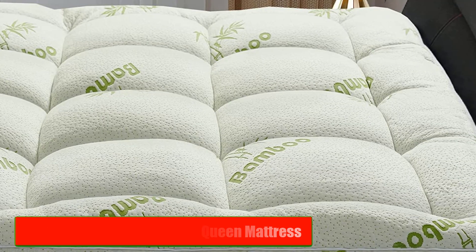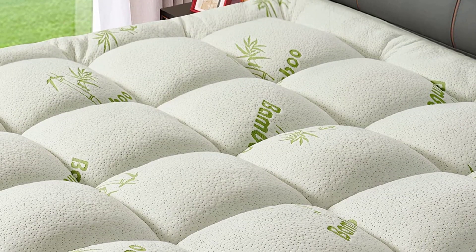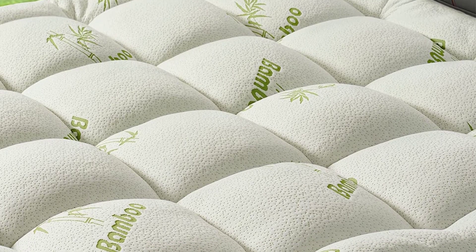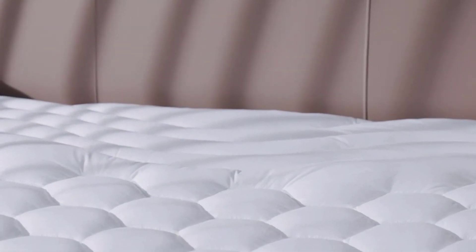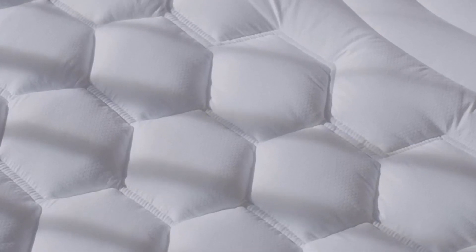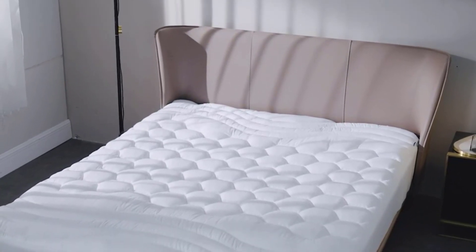Number 5: Patspa Bamboo Extra Thick Queen Mattress. Last but not least, we have the Patspa Bamboo Extra Thick Queen Mattress. This mattress pad is made of bamboo and is designed to provide extra comfort and support. It's filled with a down alternative that mimics the feel of down without the allergens. The pad is machine washable and can be tumbled dry on low heat. It's available in a range of sizes, including Twin, Full, Queen, King, and California King.